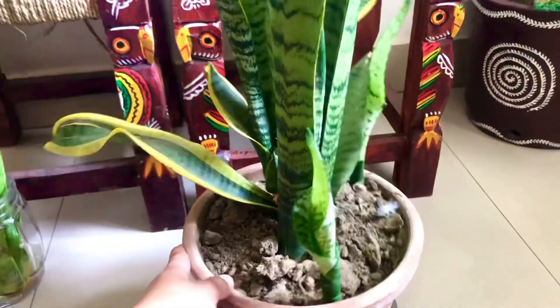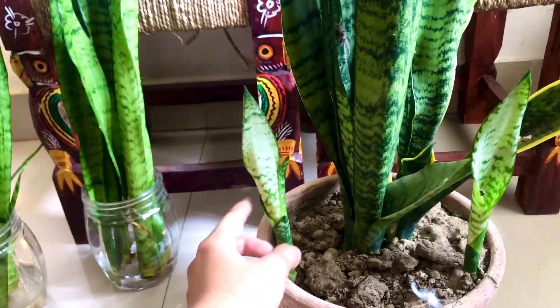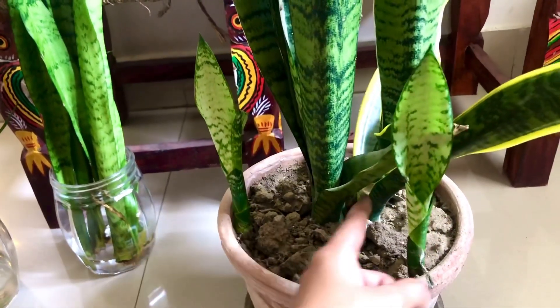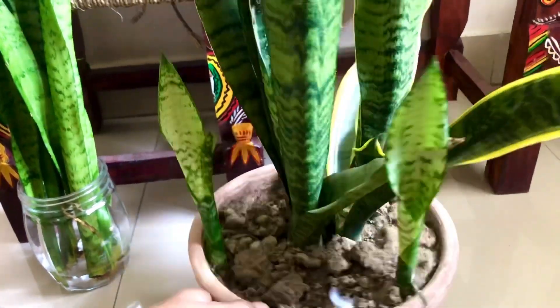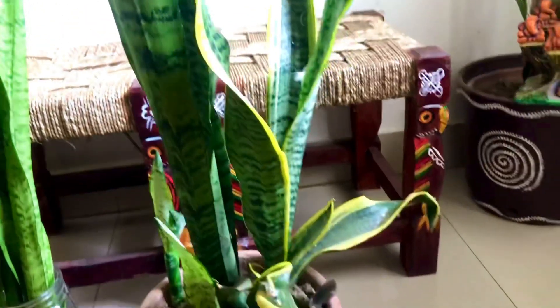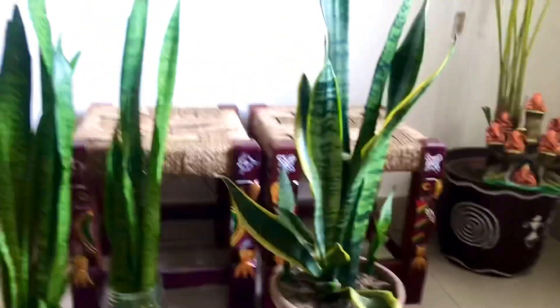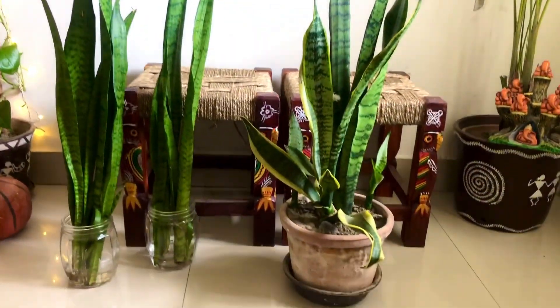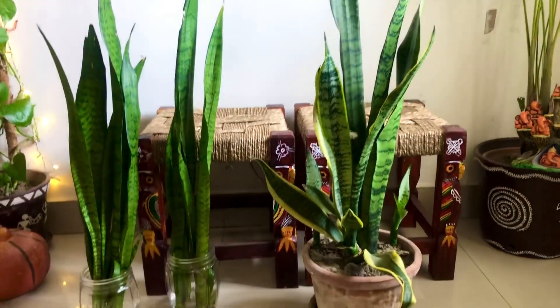That makes this one of the best plants to keep indoors. I water it whenever the soil is dry — even watering once a month works, but I prefer checking the soil. You can also see new babies coming from these plants, and I am so excited to see them grow. You can also propagate this in water.